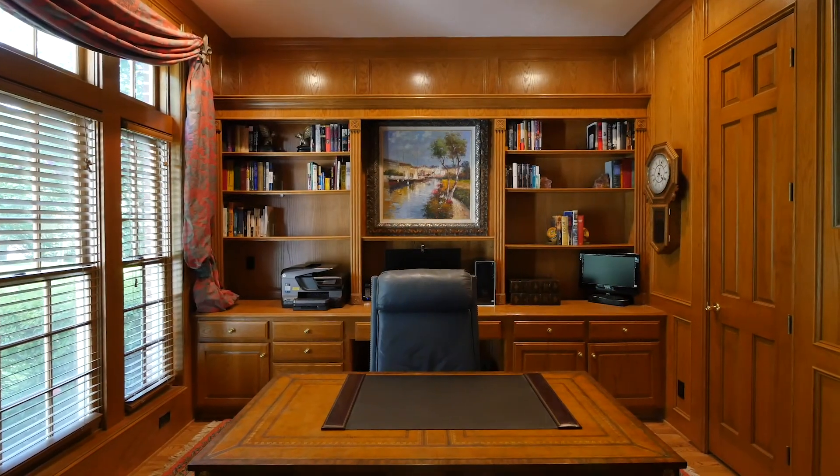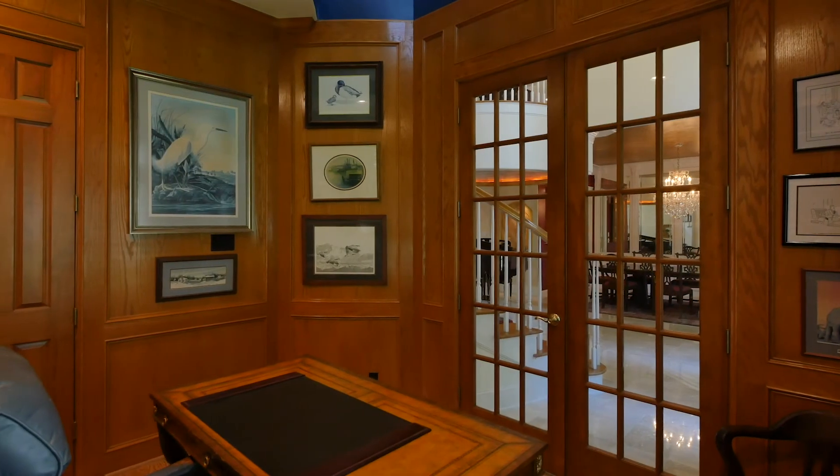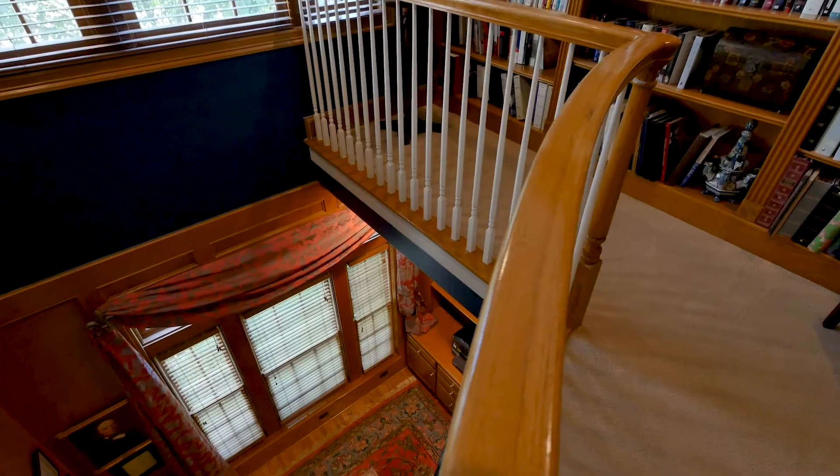A panelled library or office offers the perfect work from home opportunity and exhibits artisan craftsmanship.